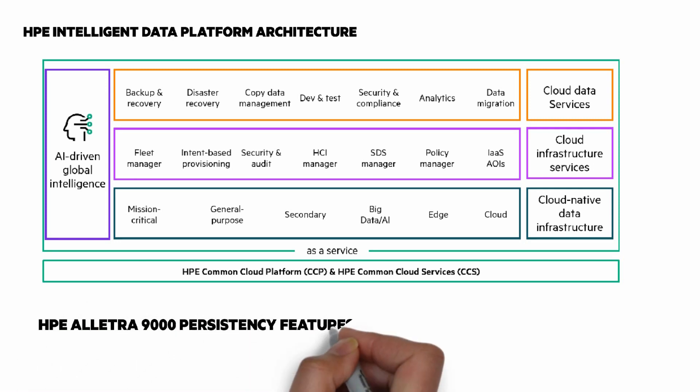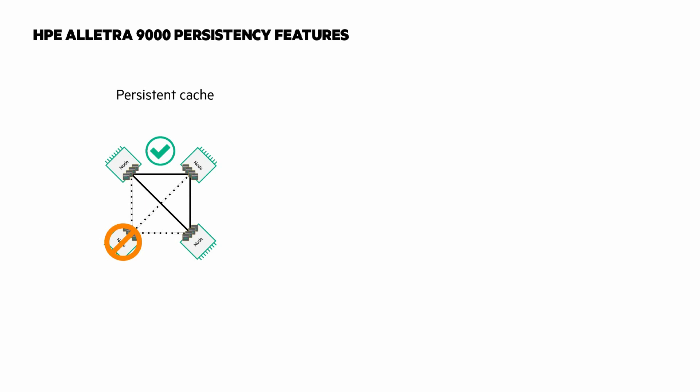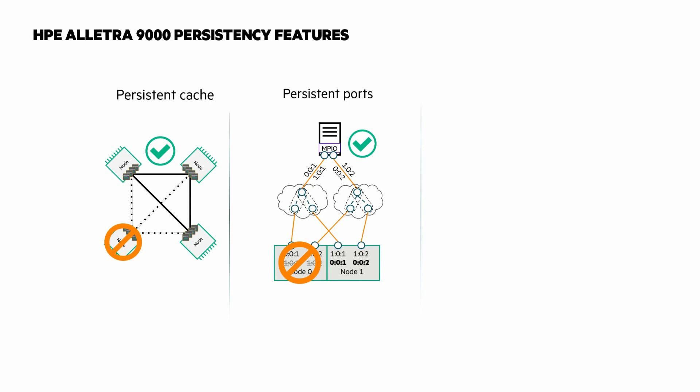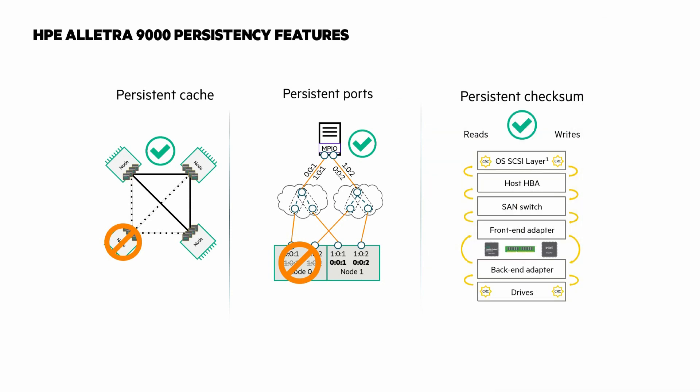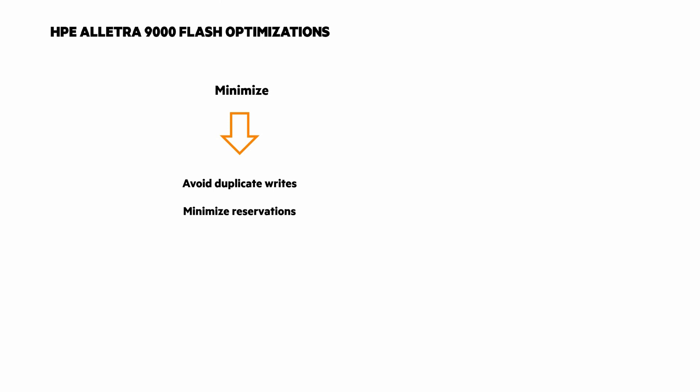One of the legendary features that customers of 3PAR and HPE Primera know well is the Persistency features. Persistent Cache: with four controllers, your write cache data is always mirrored between two controllers. Persistent Ports enables host paths to remain online with no I/O disruptions in failure situations and during online firmware upgrades. Persistent Checksums delivers T10 protection information for end-to-end data protection from the OS layer to the HPE Electra 9000 drives, with no impact to applications or host operating systems. For flash optimization, the HPE Electra OS virtualization and hardware abstraction optimizes the use of flash to minimize duplicate writes with features like deduplication, compression, zero detect, and thin clones. It minimizes reservations with reservation-less always-thin snaps and system-wide sparing, and maximizes SSD life with adaptive sparing, adaptive writes, and data packing.